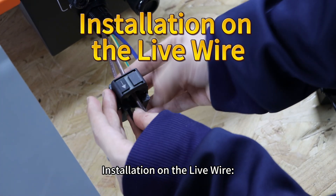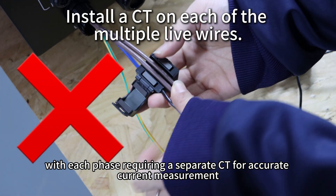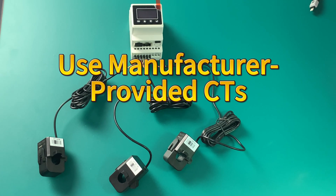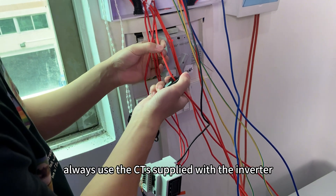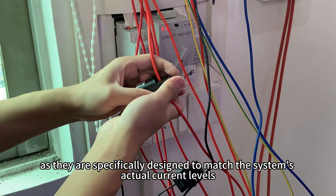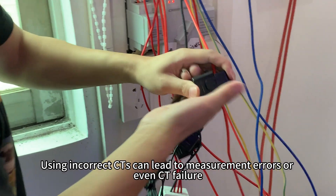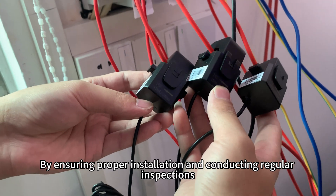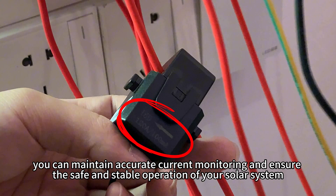CTs must be installed on the live wire, with each phase requiring a separate CT for accurate current measurement. To avoid compatibility issues, always use the CT supplied with the inverter, as they are specifically designed to match the system's actual current levels. Using incorrect CTs can lead to measurement errors or even CT failure. By ensuring proper installation and conducting regular inspections, you can maintain accurate current monitoring and ensure the safe, stable operation of your solar system.